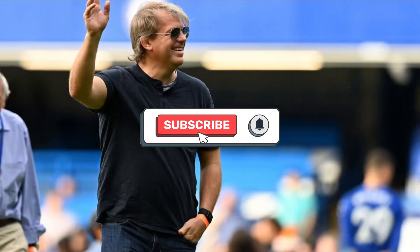This should be a game that Chelsea should strike and win and get all three points. If you enjoyed this content, please give this a like and subscribe if you want more content like this. Thank you.